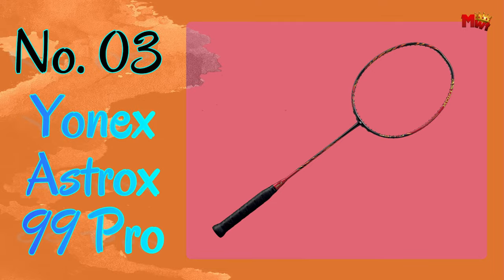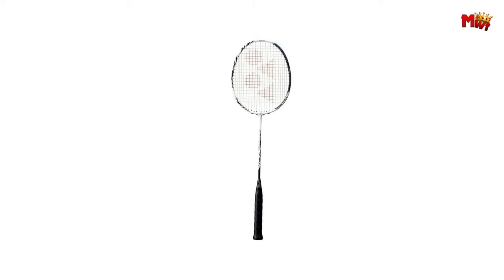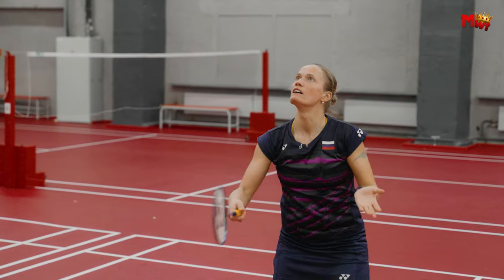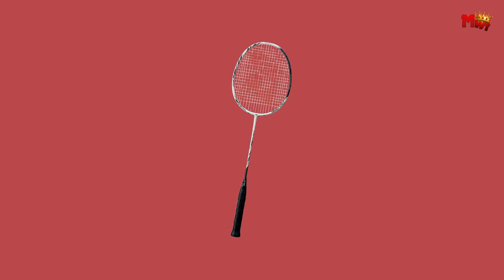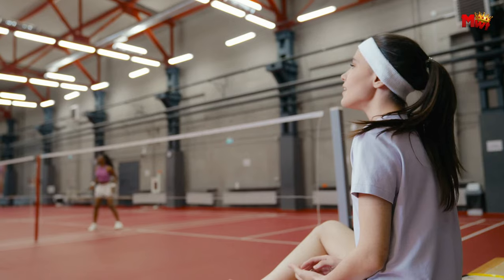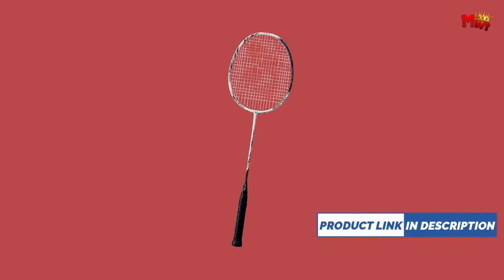Number 3: Yonex Astrox 99 Pro Badminton Racket — the ultimate weapon for badminton enthusiasts seeking to dominate the court. Crafted with revolutionary NAM'd graphite, a world-first technology that enhances the adhesion of graphite fibers, the Astrox 99 Pro delivers unparalleled power and control with every shot. Yonex has gone above and beyond, featuring a new built-in T-joint for increased stability, an arrow plus box frame for a solid hitting feel and quick swings, and the dual-optimum system to power up your forehand and backhand. The shaft is the thinnest and strongest ever produced by Yonex, thanks to cutting-edge nanometric carbon technology, designed for maximum intensity and durability.